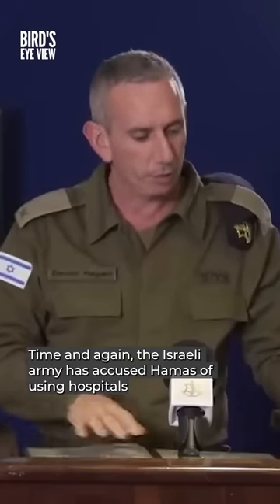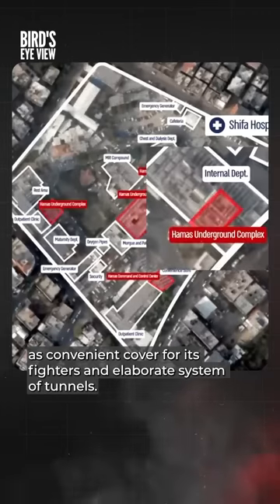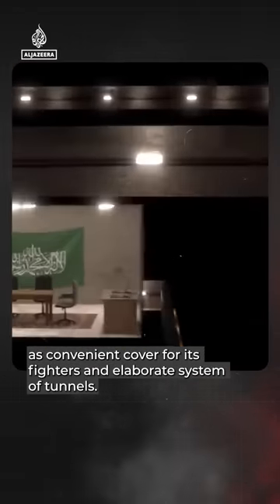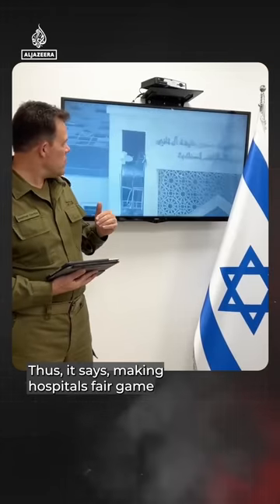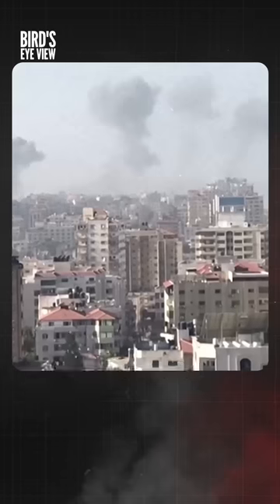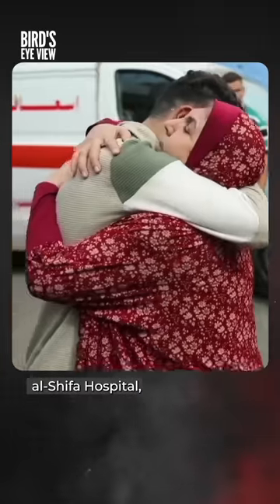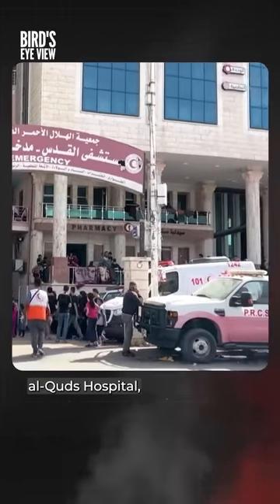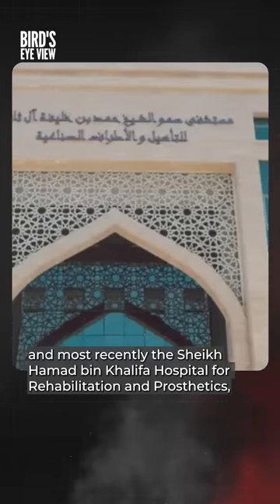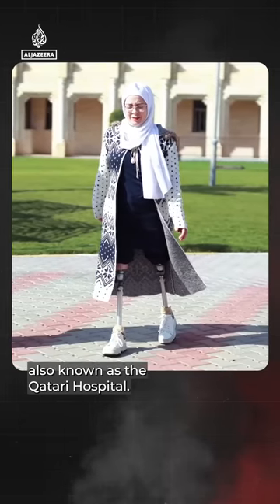Good evening. Time and again, the Israeli army has accused Hamas of using hospitals as convenient cover for its fighters and an elaborate system of tunnels, thus making hospitals fair game for its bombing campaign in Gaza. The list of hospitals Israel says are complicit include Al Shifa Hospital, Al Quds Hospital, and most recently, the Sheikh Hamad bin Khalifa Hospital for Rehabilitation and Prosthetics, also known as the Qatari Hospital.